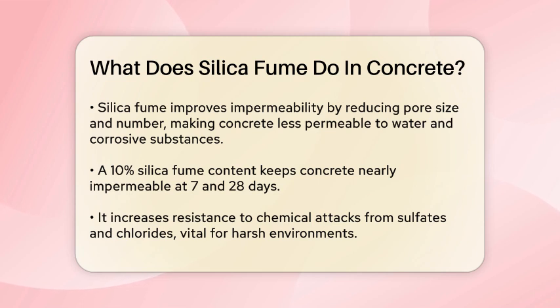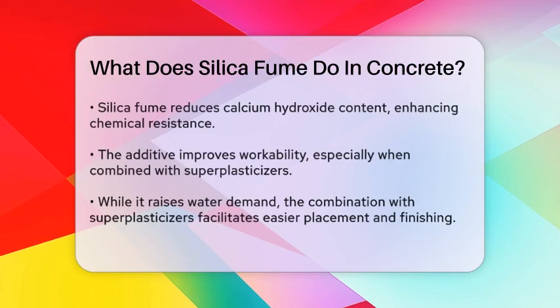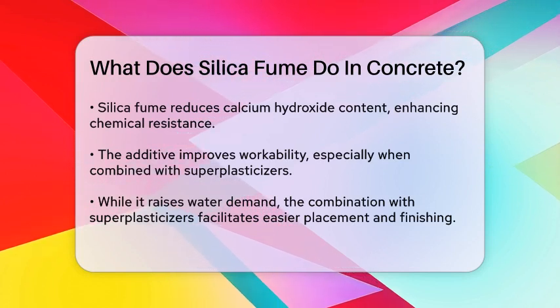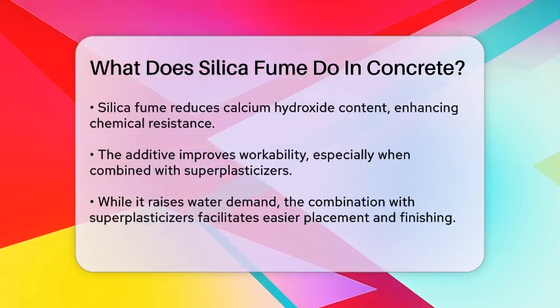In terms of durability, silica fume is a game changer. It enhances the resistance of concrete to chemical attacks, such as those from sulfates and chlorides. This is particularly important for structures exposed to harsh environments, like marine structures or industrial floors. Silica fume can reduce the content of calcium hydroxide in the concrete, which is a key factor in improving its chemical resistance.